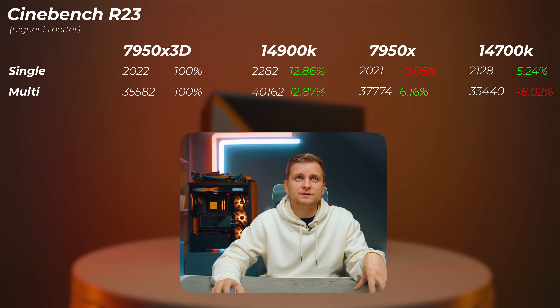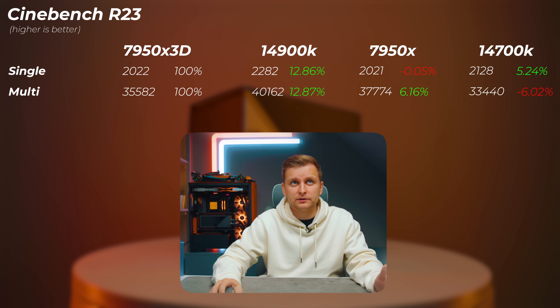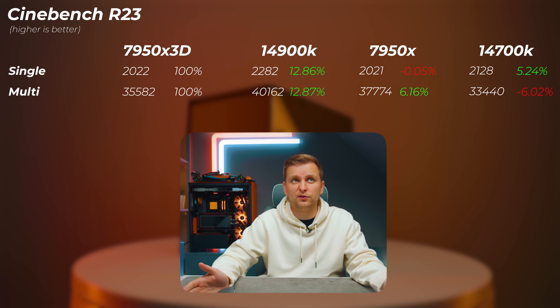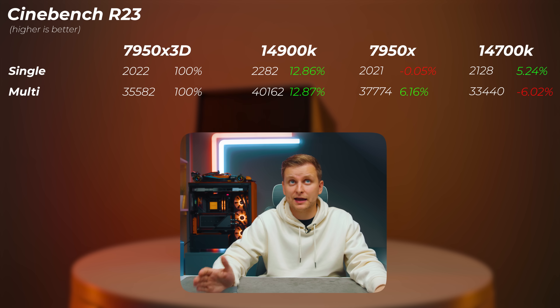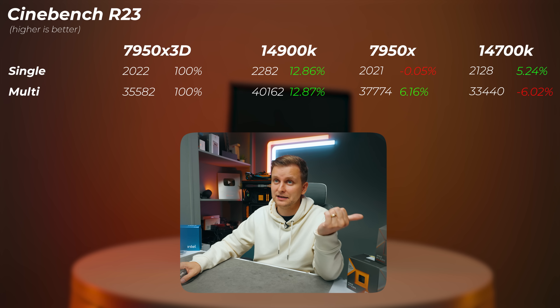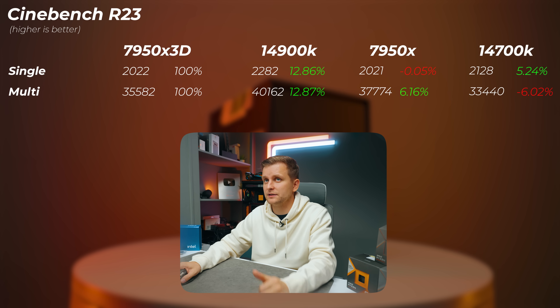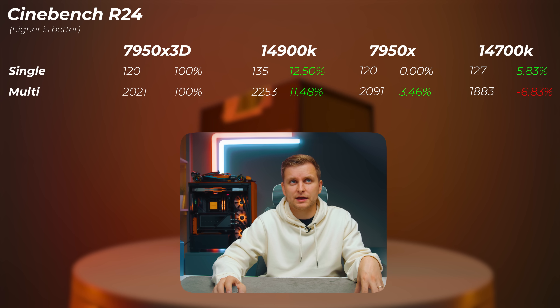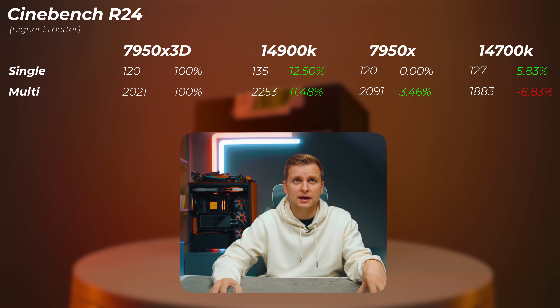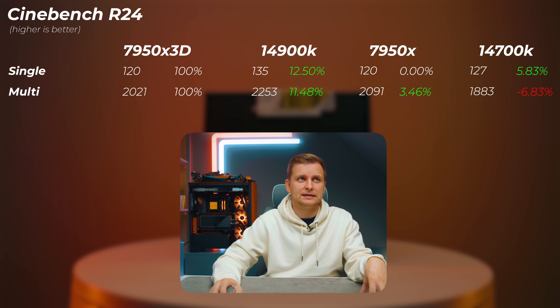In Cinebench R23, the 7950X is about the same single-core score as the 3D, and about 6.2% faster in multi-core. The 14900K is about 12–13% faster than the 7950X 3D. The 14700K is about 5% faster in single-core but 6% slower in multi-core. Impressive performance from the 7950X 3D given it's only pulling 150W. In Cinebench R24, the 14900K is 11–12% faster, the 7950X about 4% faster in multi-core, and the 14700K about 7% slower in multi-core but 5.6% faster in single-core.